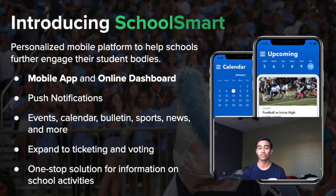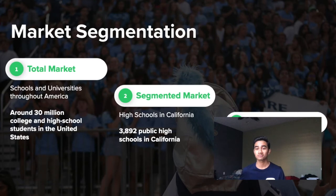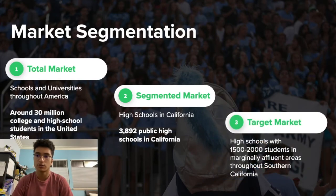The SchoolSmart platform gives schools an easy way to keep their student body informed and engaged. The target market would be high schools with 1,500 to 2,000 students in marginally affluent areas throughout Southern California, which is a prime market given our location.